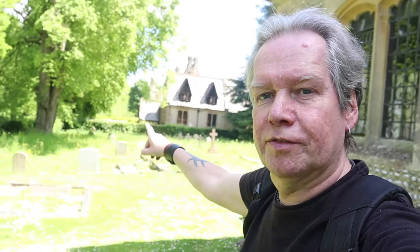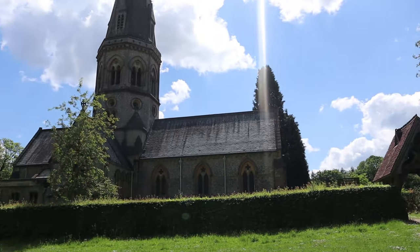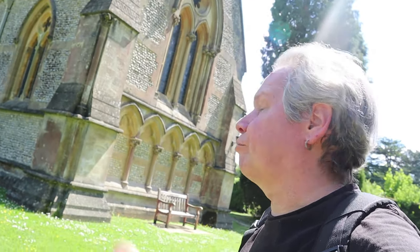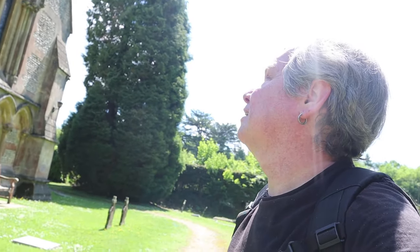I imagine that's a vicarage over there — it must be. The spire can be seen all around the Surrey Hills; it's a very prominent landmark, just like the church at Headley. That spire can be seen all around — we're very high up at the moment.